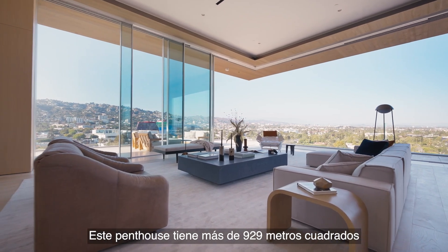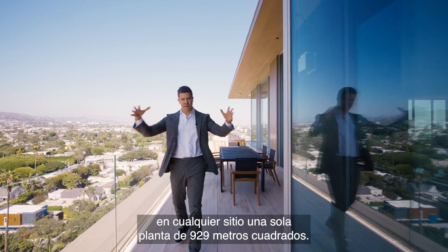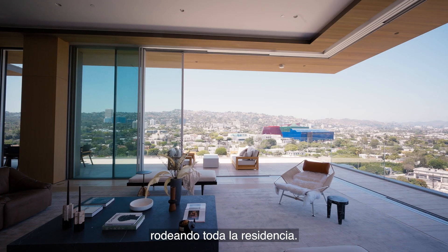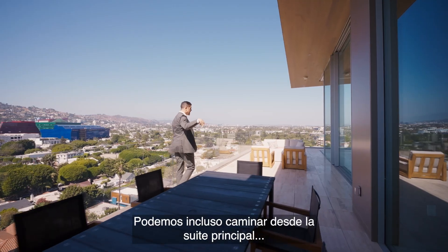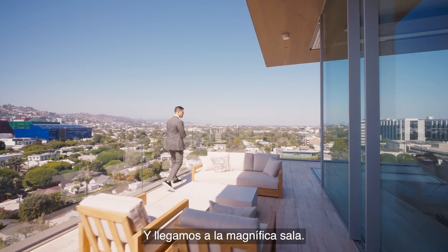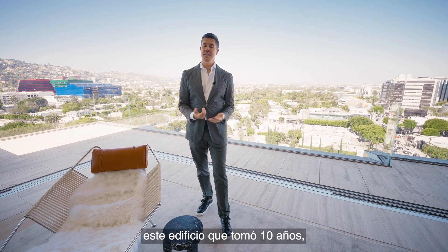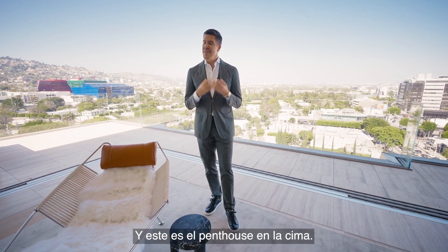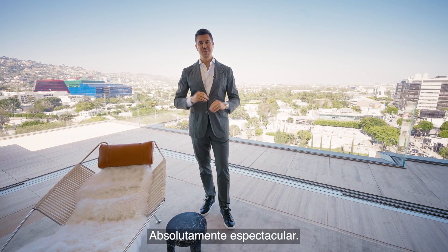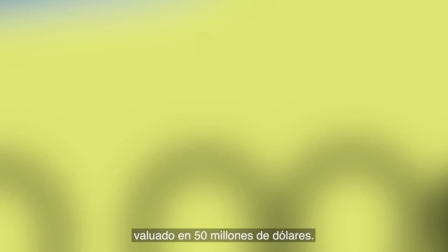This penthouse is over 10,000 square feet, indoor and outdoor. You can't really find 10,000 square feet anywhere on one floor — this is a simplex. The terrace is 2,000 square feet wrapping around the whole residence. You can walk from the primary over there, passing multiple seating areas and dining, and come into the magnificent living room. This entire project, this building, was 10 years in the making — it's really a love letter to Los Angeles. This is the Crown Penthouse: 360 views, 10,000 square feet, absolutely stunning, shown off-market and valued at $50 million.